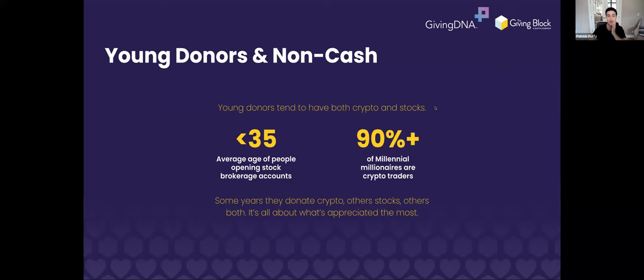Young donors tend to have both crypto and stocks. The average age of people opening stock brokerage accounts is going down. 94% of crypto investors are millennials and Gen Z. And among millennial millionaires, 90% are crypto traders. It's a massive demographic. It's really important that nonprofits accept it, and that donors are repeatedly exposed throughout the year to the fact that this option exists — you don't have to run a dedicated crypto campaign, you don't have to email your whole donor base — just keep exposing them to the option all throughout the year. Then when you have match dollars, an end-of-year campaign, a tax deadline, or the market at a favorable point, you have opportunities to ask for gifts with time sensitivity.